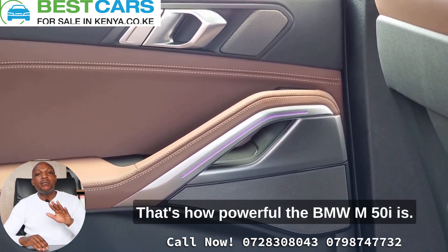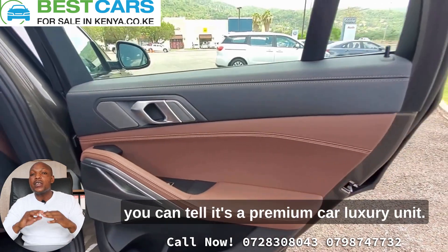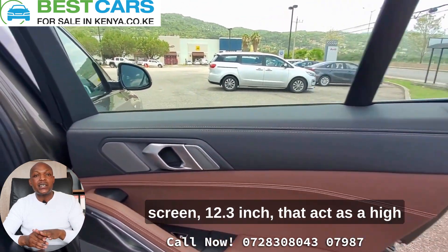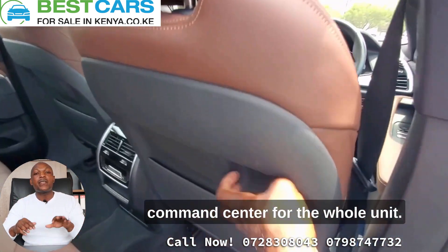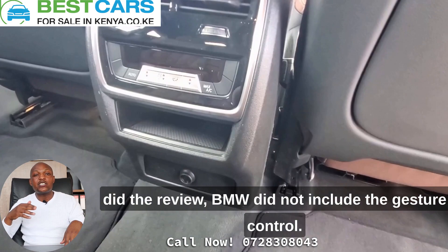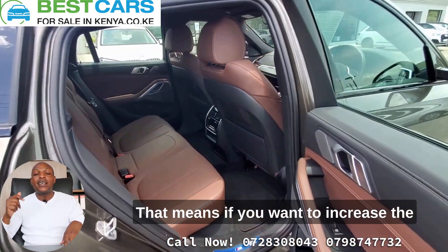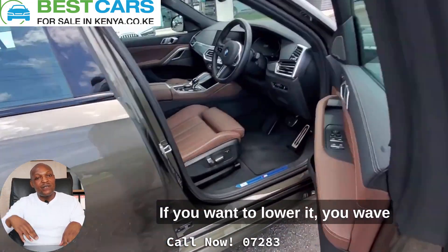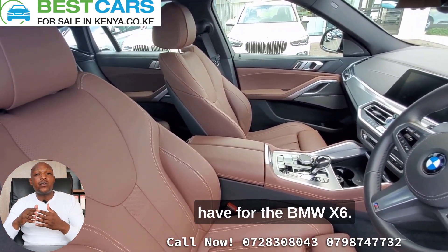The M50i can take you from 0 to 60 miles per hour in just 3.8 seconds — that's how powerful it is. Inside the BMW X6, you can tell straight away it's a premium luxury unit. On the dashboard, you get two 12.3-inch digital display screens that act as a command center for the whole car. And unlike the BMW X5, gesture control now comes as standard on the X6 — so if you want to increase the volume, you just wave your hand up, and if you want to lower it, you wave down.